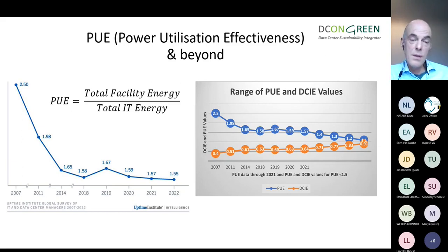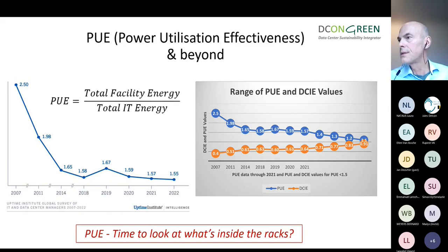The DCIE — Data Center Infrastructure Efficiency — is an interesting metric: it's simply the inverse of PUE. At a PUE of 1.3, the DCIE is 77.77%, meaning IT represents 77% of total energy consumed by the facility. That puts the equation in the right order: maybe we should focus first on the IT part and not spend too much time on the building overhead, which is what PUE measures. Start looking at what's inside the racks.